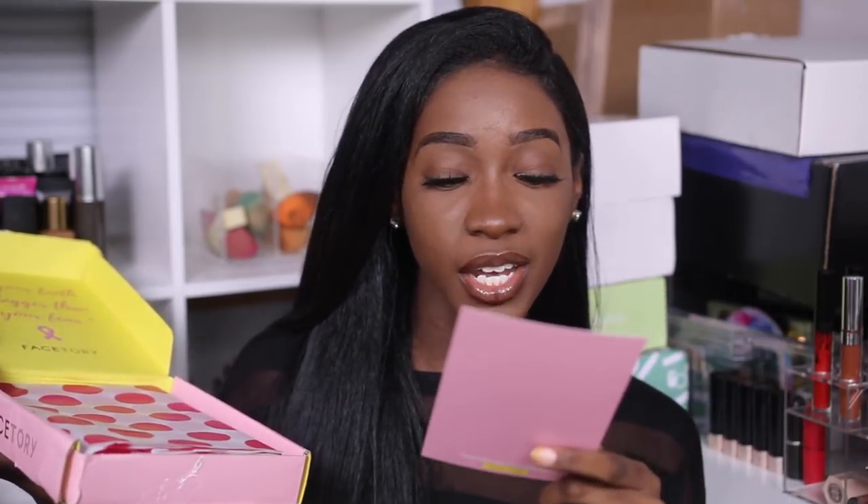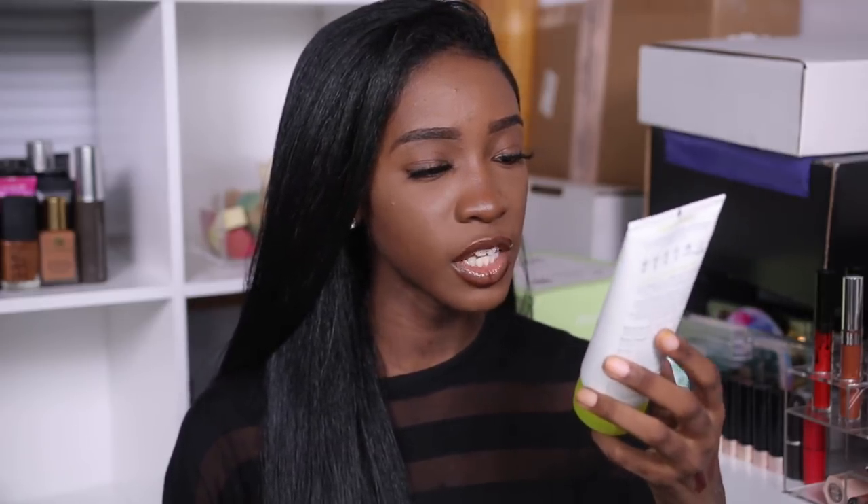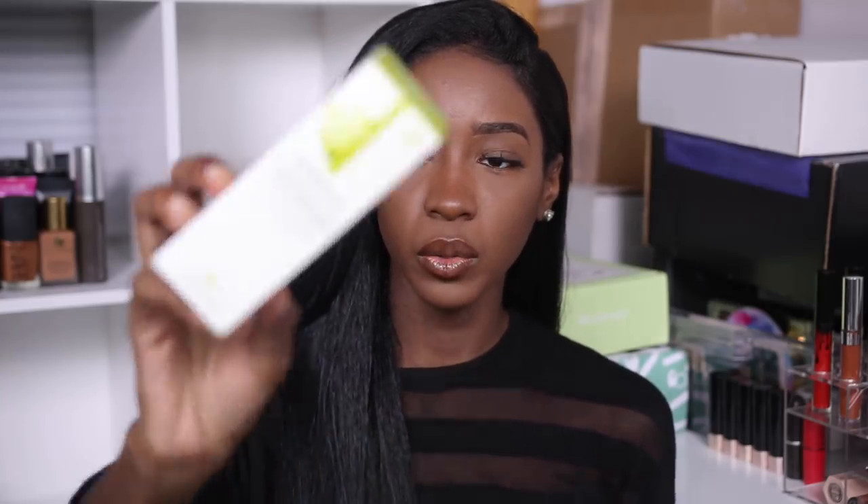I actually have two boxes from Derma E — I think I just got behind. Inside one box there's their Derma E Purifying Gel Cleanser with Activated Charcoal, and their Derma E Purifying Two-in-One Charcoal Mask. I'm excited about both of these because charcoal usually does well with my skin, and my Dermalogica cleanser is almost out and I'm not ready to spend 30 to 40 dollars repurchasing.